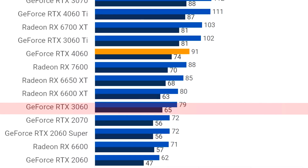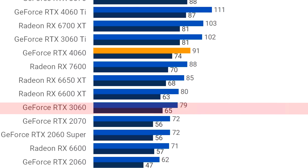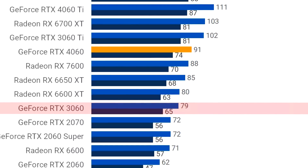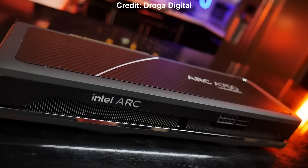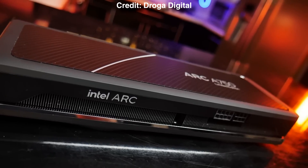In one of the latest tests from TechSpot on a 15-game average at 1080p, the RTX 3060 averaged 79 FPS, which is very similar in performance to the Intel Arc A750. That's why I say you can expect 80+ FPS on average — a really nice number considering the amount of money you are spending, and the fact that we're talking about highly demanding titles at high to ultra settings.